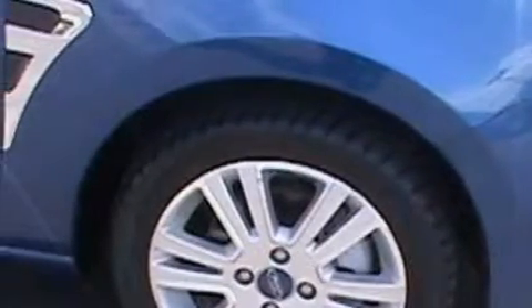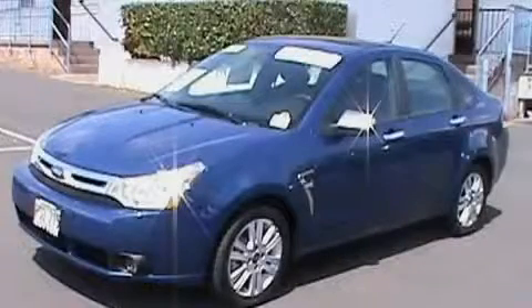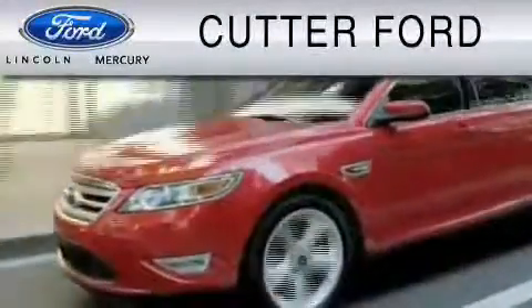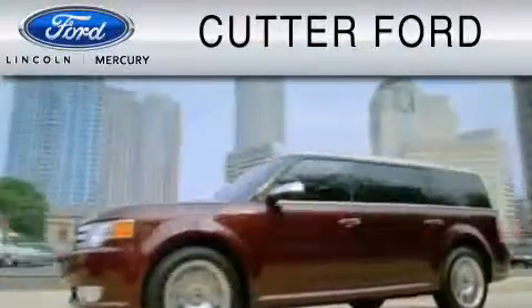Contact us today and schedule your opportunity to see this car in person. Cutter Ford is dedicated to doing everything possible to ensure that the experience you have selecting your vehicle is as pleasant as possible.